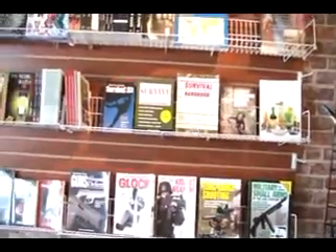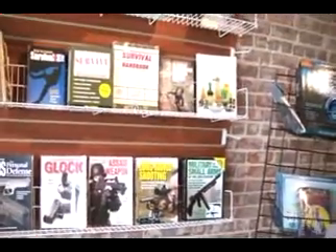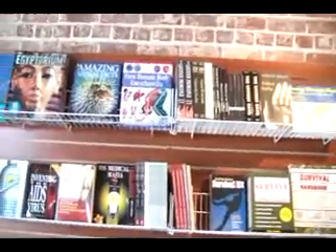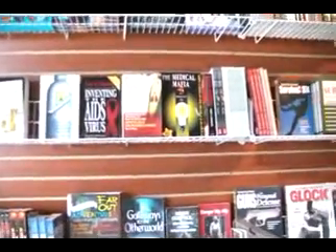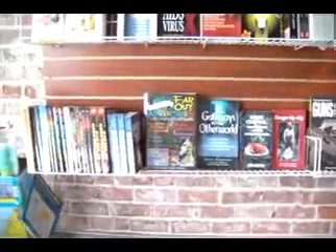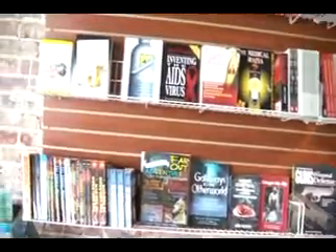This is our media section. As you can see, we have a lot of different types of books — from everything on survival to farming, a little bit of philosophy, social subjects, and books related to the medical industry. A lot of more esoteric-type reading, not your normal books and materials that you'd get from Barnes & Noble or Borders.